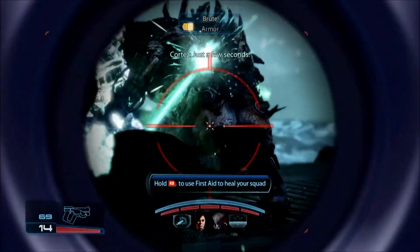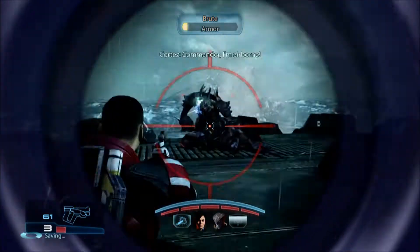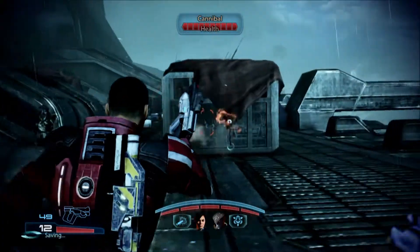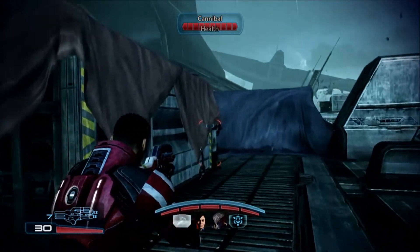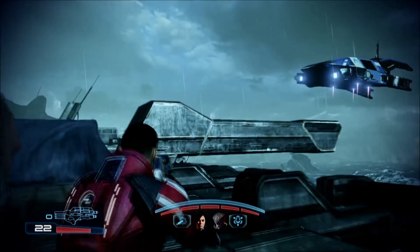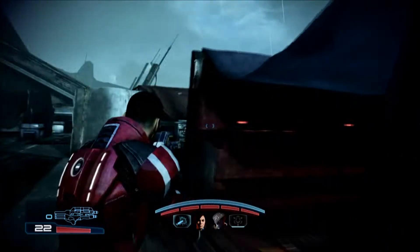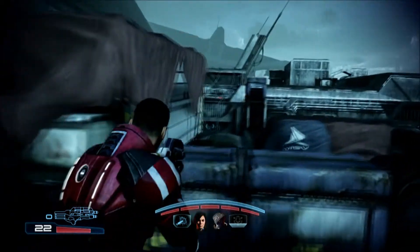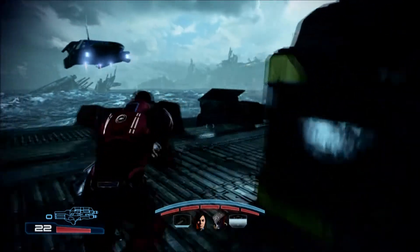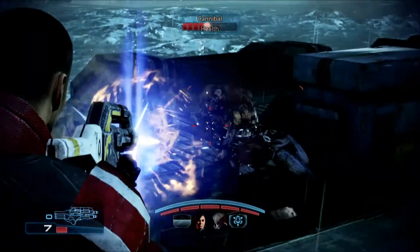Cortez, I need that bird in the air! Just a few seconds! Sergeant! Commander, on the airborne! Give us some cover fire! Copy that!